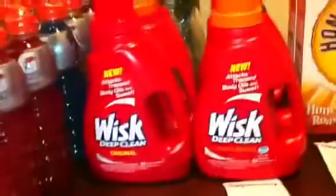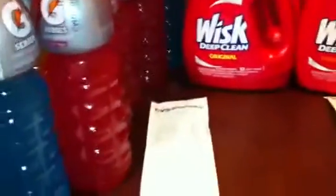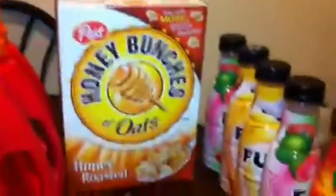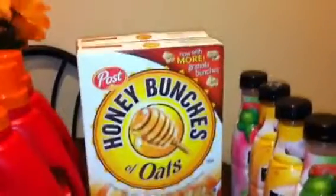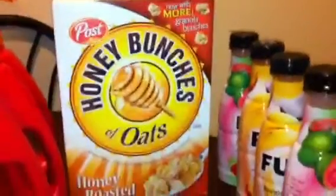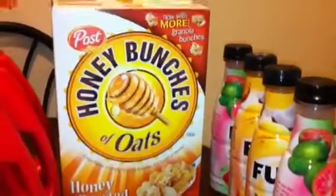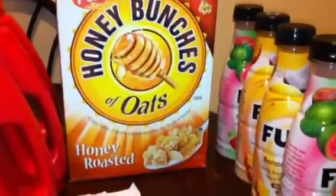I saved $43.40 on that transaction. So we went on next to the Honey Bunches of Oats deal, which I did next. They were $2 for $6, and there's a $1 off printable coupon out there that I used. So that brought my total down to $2 for $4, and then we got $2 extra care bucks back for buying those products, which brought it down to $1 a box.